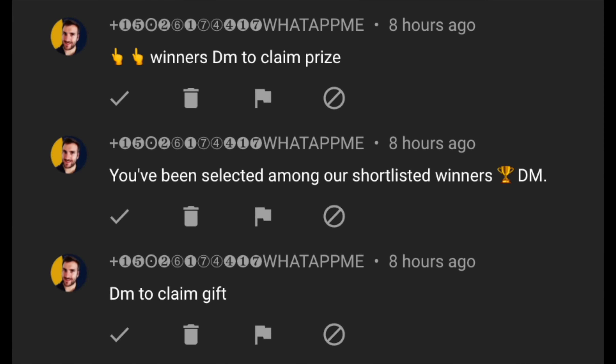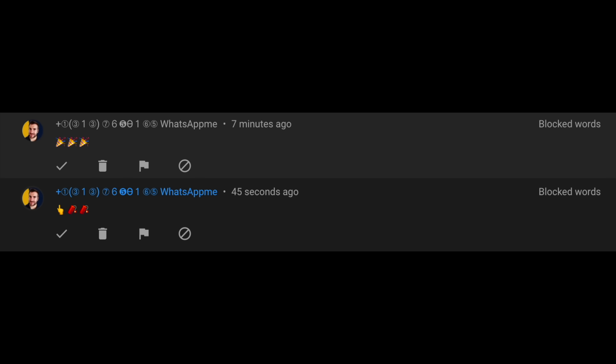I'll be announcing the three winners in a video, so make sure you subscribe and hit the notification bell so you don't miss it. One quick note: there are lots of spammers and scammers telling you to WhatsApp or Telegram them, claiming you've won a prize. This is not me. I'll be making a video when we hit 500,000 subscribers — only then. If anyone asks you to part with money to win a prize, that is not me. Please report those scammers right away.